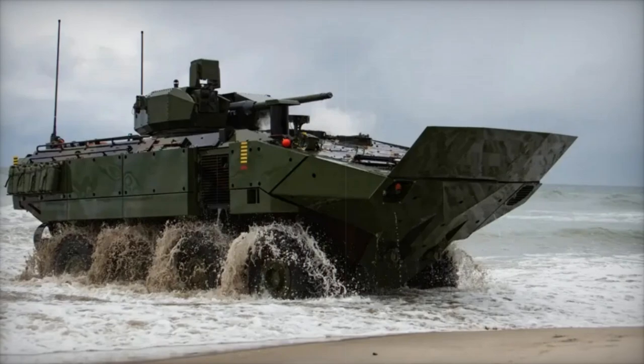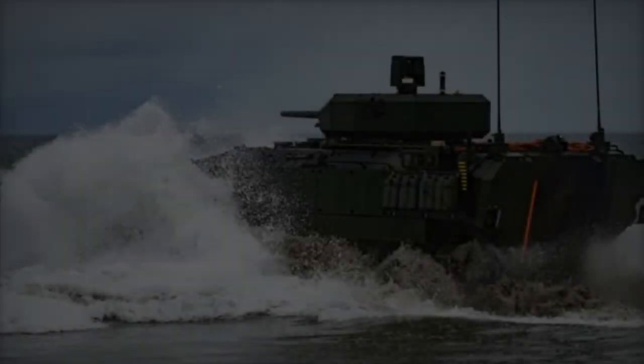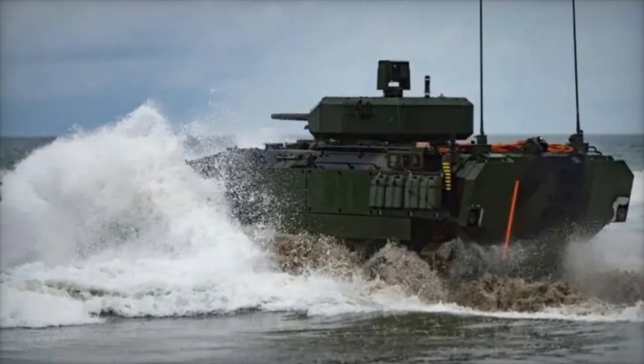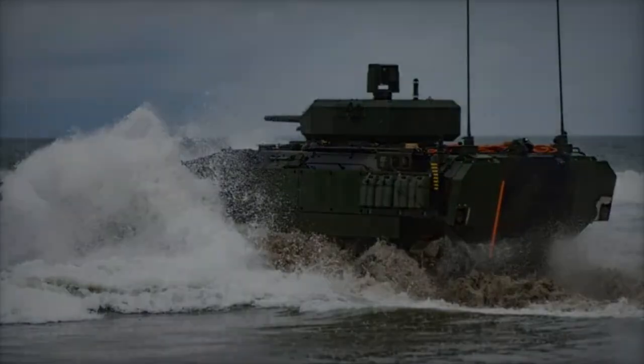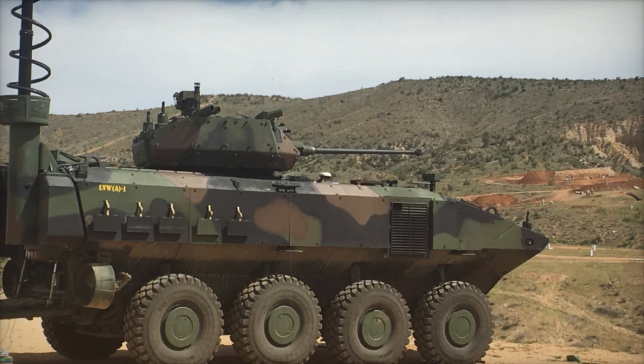It provides protection against small arms fire, artillery shell fragments, landmines, and IEDs. With a monocoque steel hull, the ACV can travel at speeds of up to 11 km per hour in water. The vehicle's gross weight is approximately 32,000 kg when combat loaded, and it is equipped with add-on armor kits for enhanced protection.